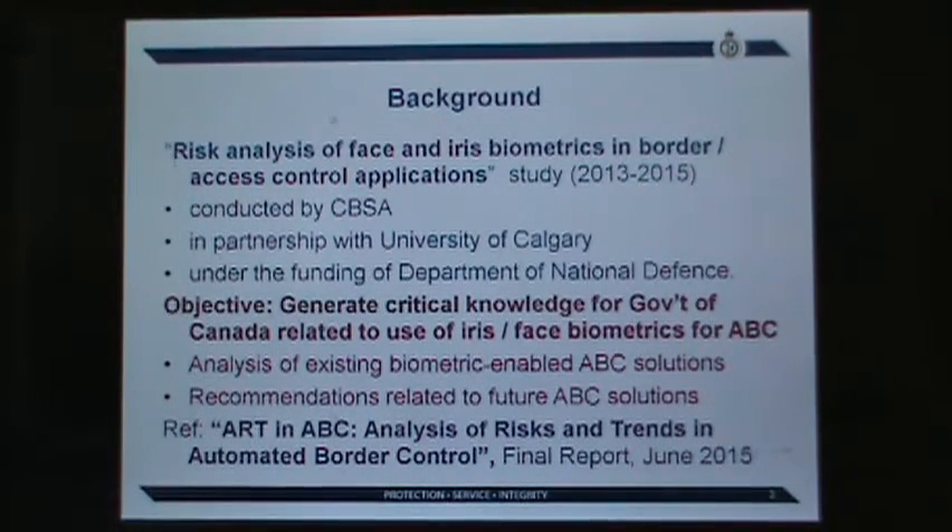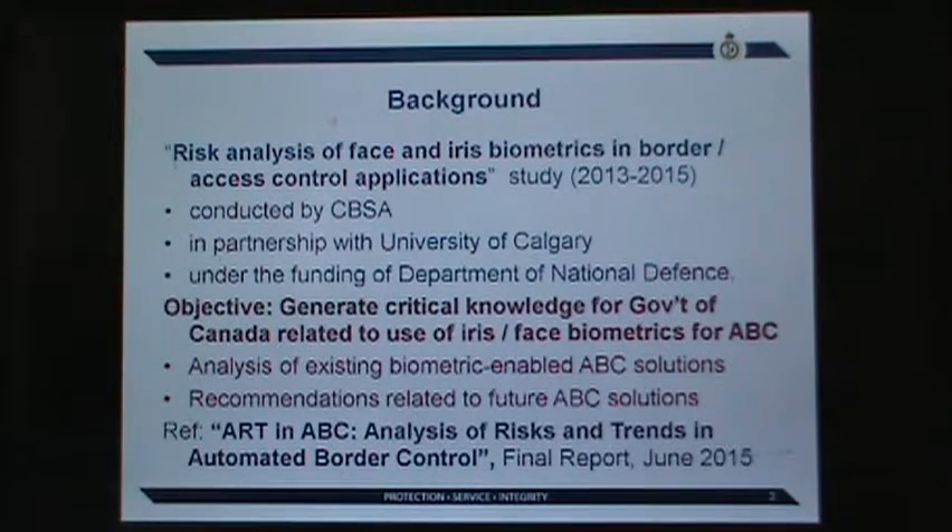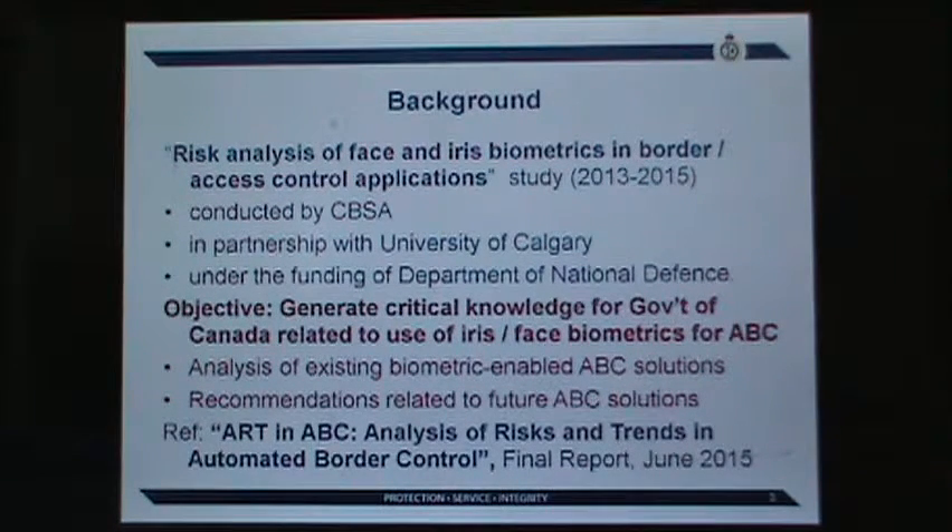We need to examine the issues with existing systems and develop a roadmap for future technologies. I will present a short summary of key outcomes, but full details are in the report we have just finished. It is under review right now and will be in the public domain soon.